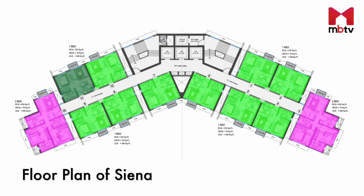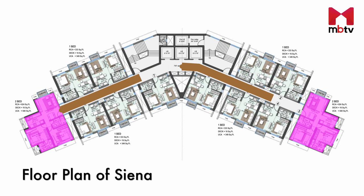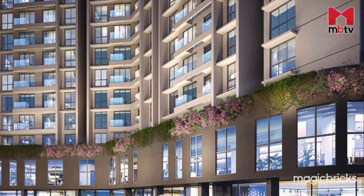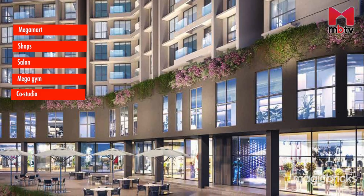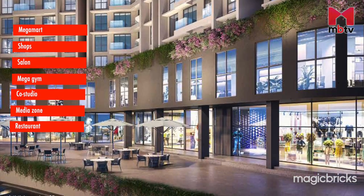Each floor of this tower will have 12 flats and a wide lobby connecting the apartments. Two 2BHKs will occupy the corners and get good views. The ground and first floor of this tower will be dedicated to a downtown area, which will include a mega mart, shops, salon, mega gym, co-studio, media zone, celebrity chef-inspired restaurant, and a themed lounge and bar.